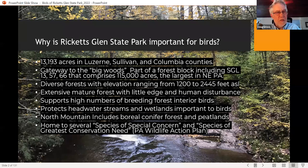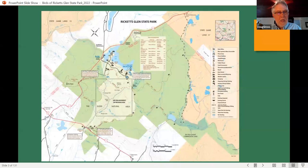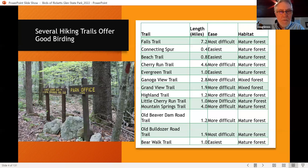It supports high numbers of breeding forest interior birds, many headwater streams, and boreal forests, and supports several species of special concern and species of greatest conservation need. There's a map of the state park — DCNR does a great job with the state park maps. They're underused by the public. It shows several hiking trails in the park. The Falls Trail is only one of the trails, and as you see by the map, over 90 percent of the park is forested, adjacent to game lands 13 and 57.